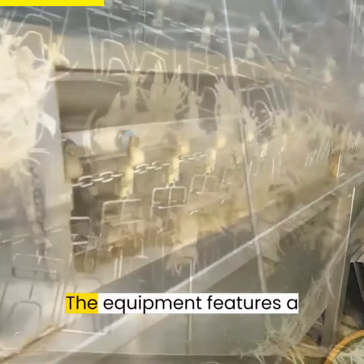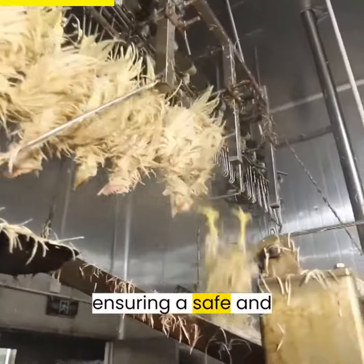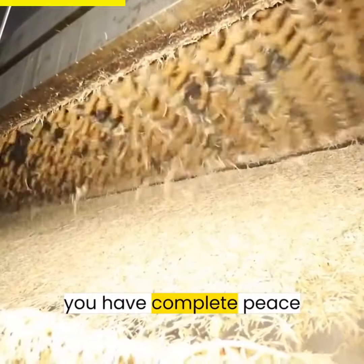Safety is our priority. The equipment features a button stop and an electric shock protection system, ensuring a safe and reliable operation. With a fully automated control system, you have complete peace of mind.